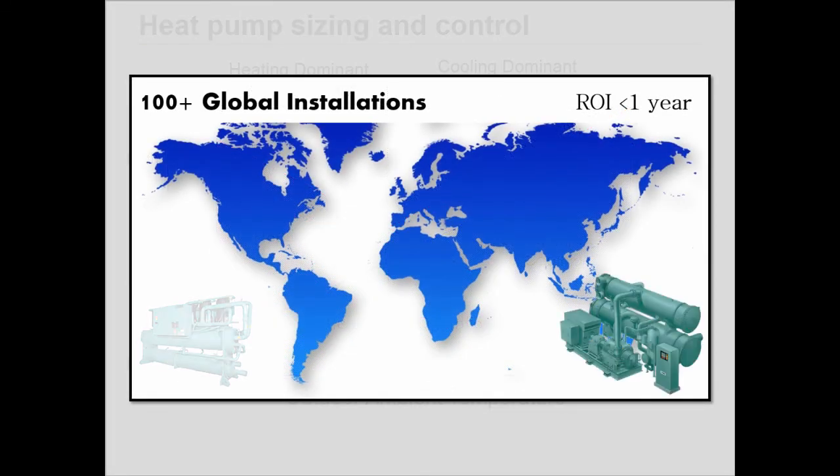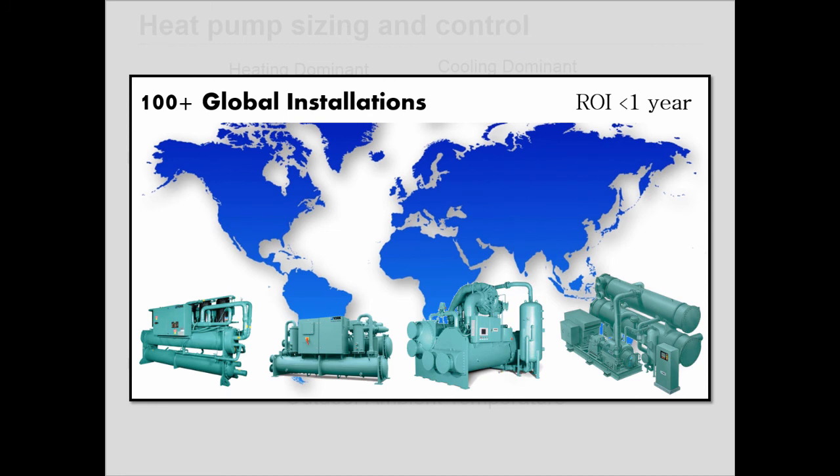Because of this, York has well over 100 installations of large water-to-water heat pumps globally, and many of our clients have seen investment paybacks of less than a year.